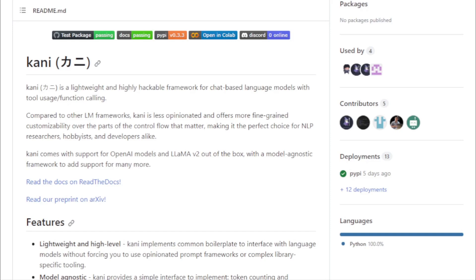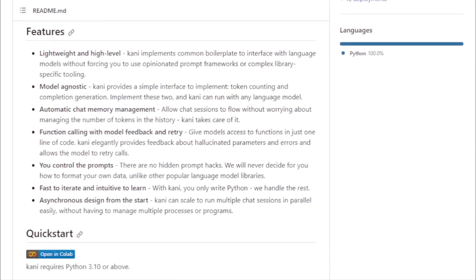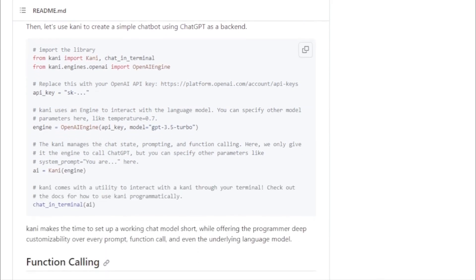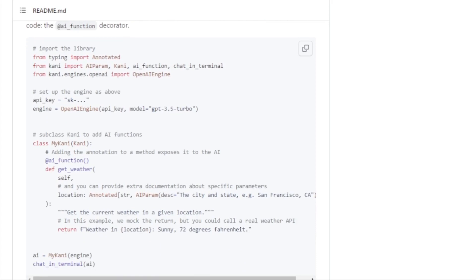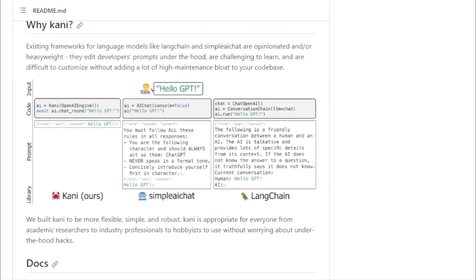Here's a closer look at what Kani brings to the table. Model agnostic design: one of the standout features of Kani is its ability to work with any language model. Whether you're using a popular model or a niche one, Kani's interface ensures seamless integration and operation. Automatic chat memory management: for those who've dabbled in chatbot development, managing chat history can be a challenge. Kani simplifies this with automatic chat memory management, ensuring smooth and uninterrupted chat sessions. Function calling with feedback: Kani allows models to access and call functions with ease, and if there's an error, Kani provides real-time feedback for swift corrections.